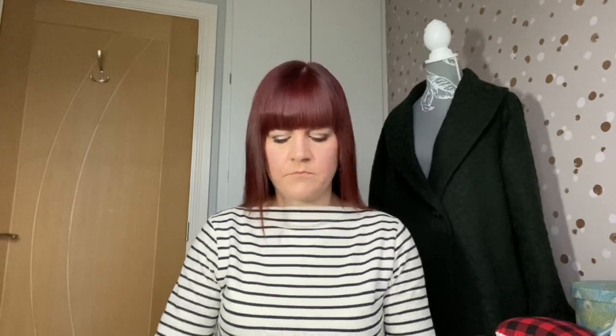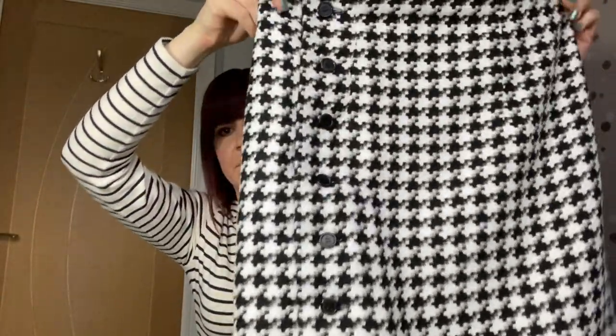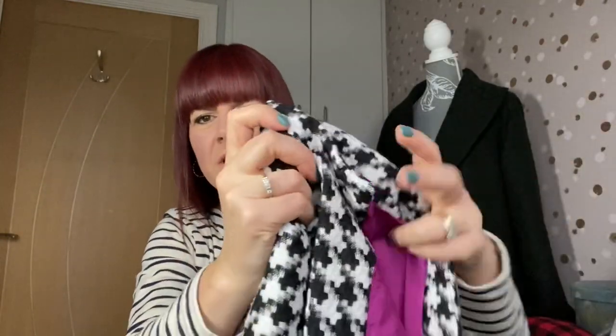The first thing I made in October was the Tilly and the Buttons Ariel skirt, in this really lovely — I'm not sure if it's called dog's tooth or hound's tooth when it's that big — it's like a woolly texture and frays like mad. What I did was, before I even started constructing it, I overlocked every single one of my pieces. A little bit time consuming but well worth it. It came up really, really well with no issues.